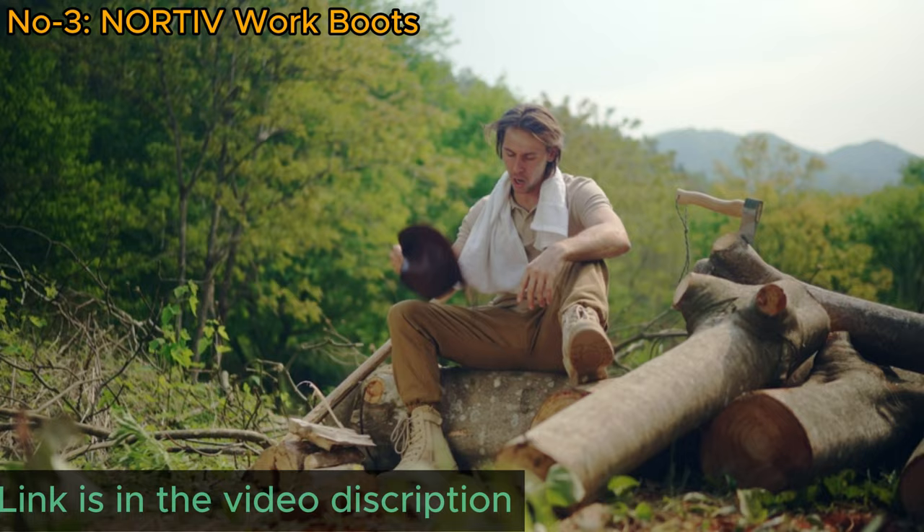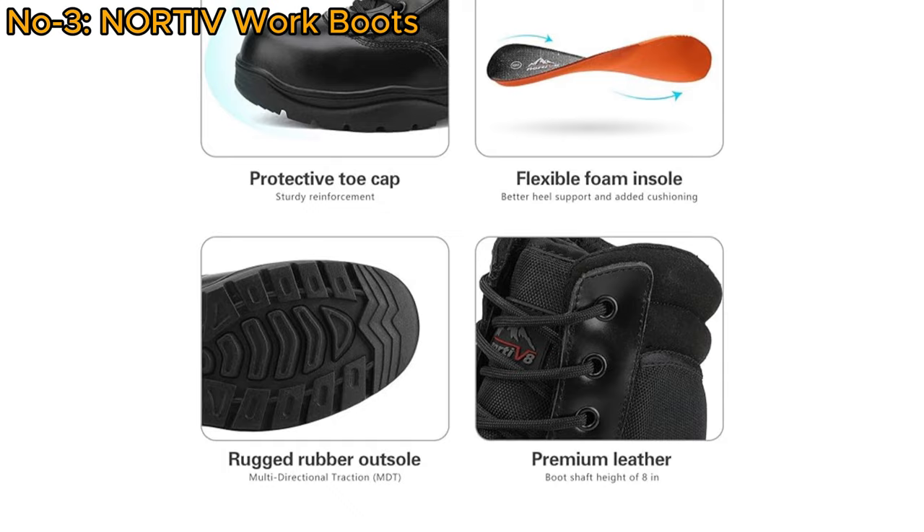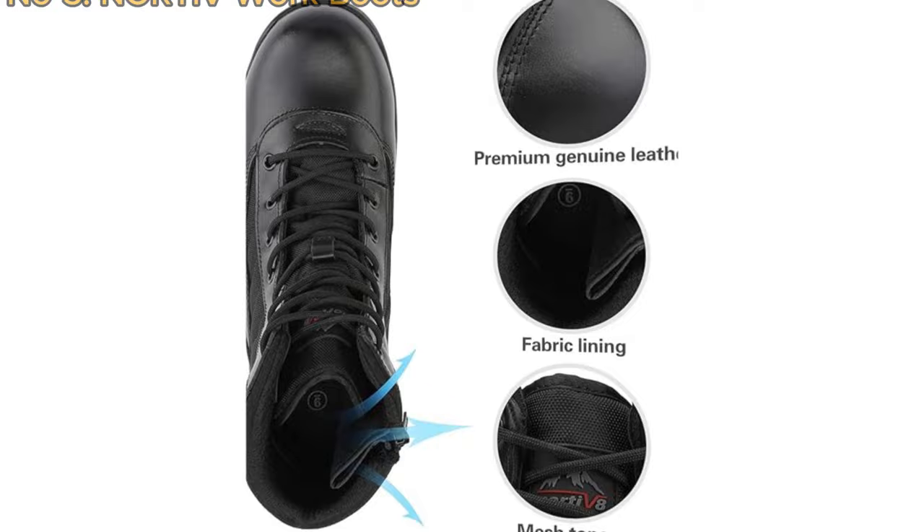Ideal for both daily work and outdoor activities, these boots are perfect for various pursuits like camping, climbing, cycling, and more. Backed by a worry-free warranty and friendly customer service, Nordiv 8 prioritizes high-quality outdoor footwear.